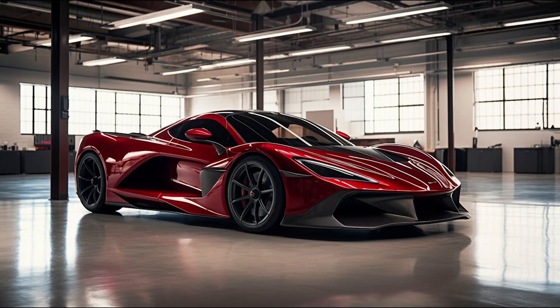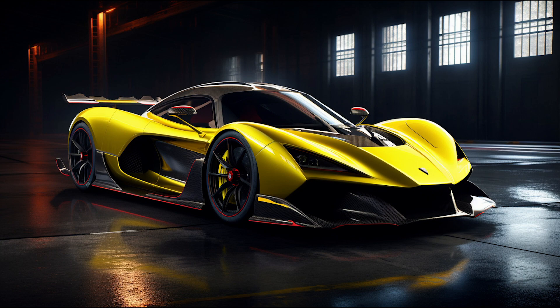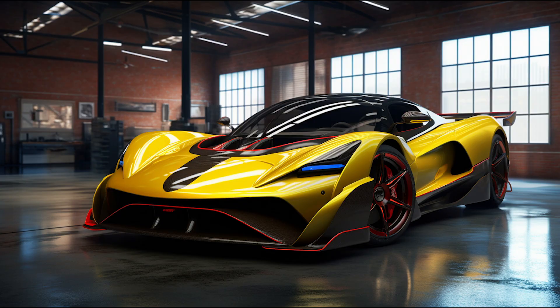To harness its immense power, the Venom F5 is equipped with a 7-speed single clutch transmission developed specifically for this car. It offers lightning-fast gear shifts, enhancing the driving experience and maximizing acceleration.